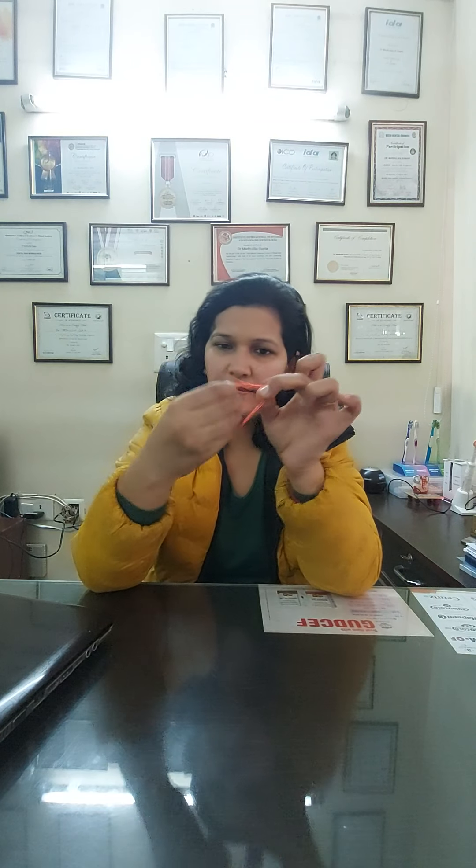Next is grip exercises or finger extension. Like these rubber bands — we can take rubbers, start with one and progress according to our strength. Place them on your fingers and stretch. Ten second hold — one, two, three, four, five, six, seven, eight, nine, ten. Relax. Again, relax.